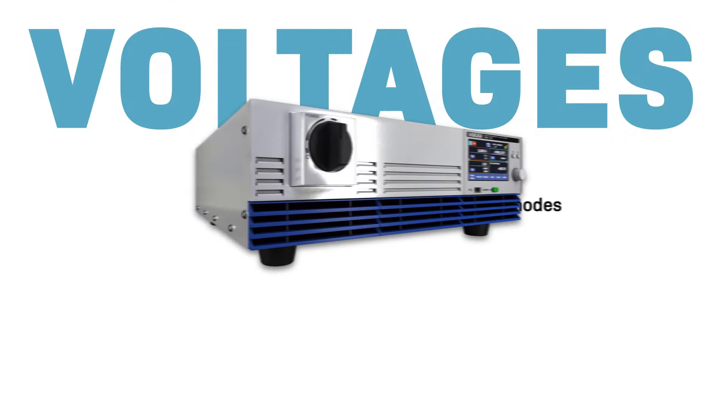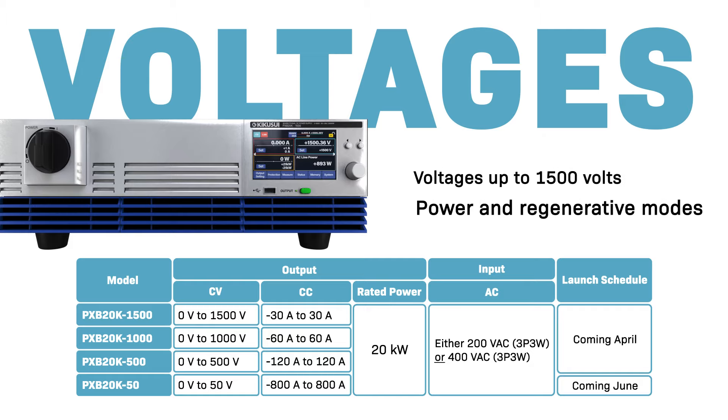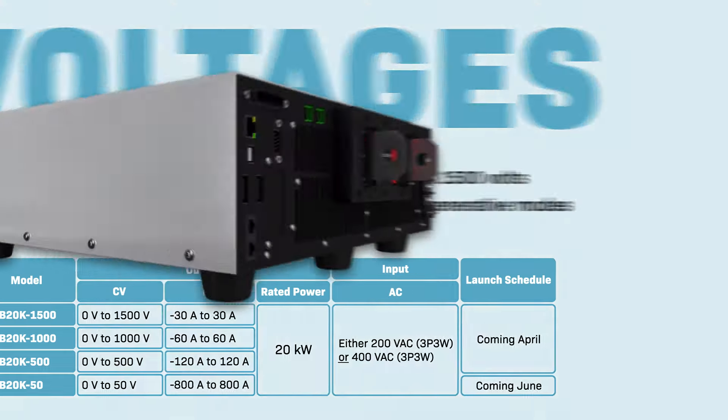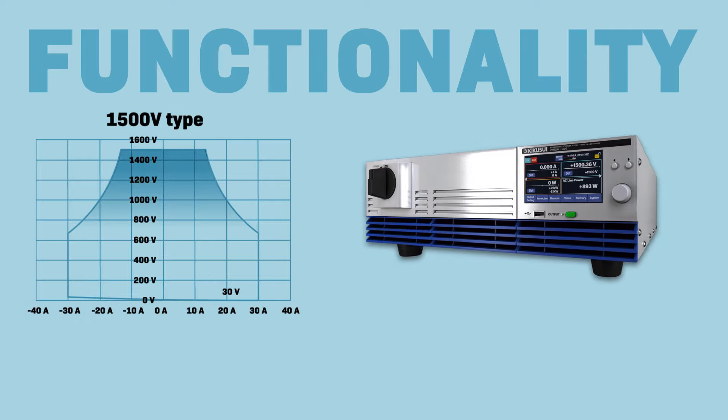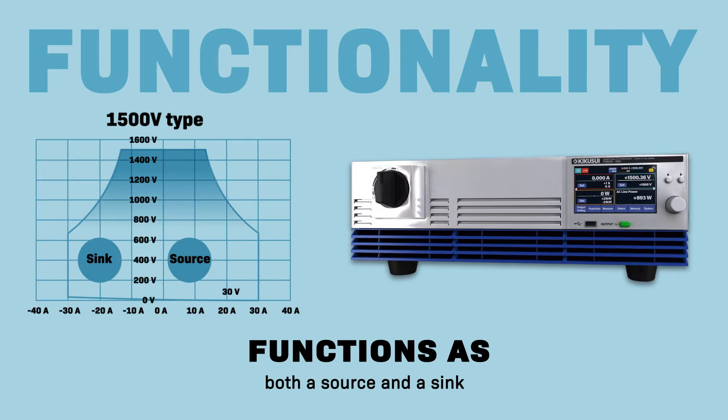The PXB series can not only handle high voltages of 1500 volts, but also has both power and regenerative modes. The output of the PXB is bi-directional, allowing it to function as both a source or a sink depending on the application.